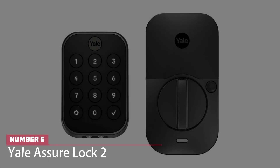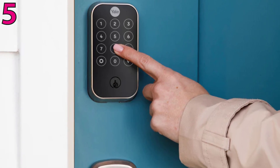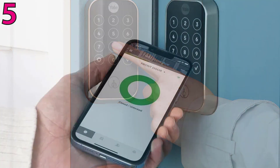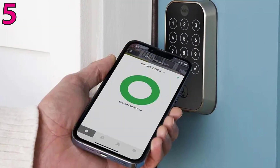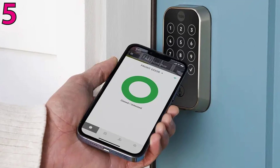Number five: Yale Assure Lock 2. The sleek and customizable Yale Assure Lock 2 is available in Bluetooth or Wi-Fi variants. Both models support HomeKit, and the company plans to launch the Wave and Matter-compliant modules that should ensure the lock's compatibility with the next wave of smart home devices.